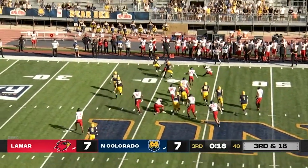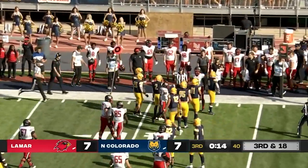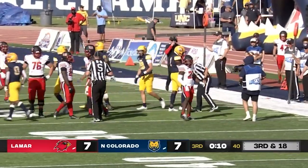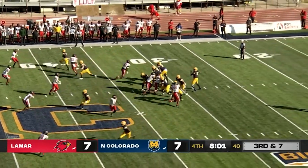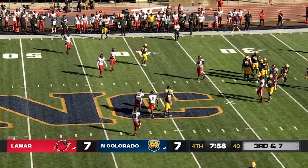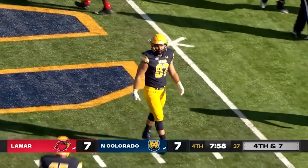Dume pitches it to the outside. Nice job by the Bears to stay home though — gain of about seven. That will set up still fourth and long. UNC in the Big Sky Conference as Martin's pass is behind — De La Croix missed communication there — and UNC will have to punt it away.